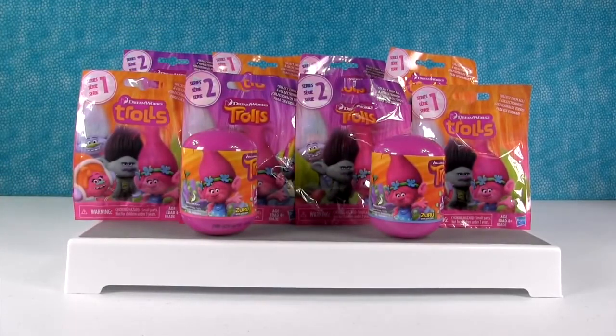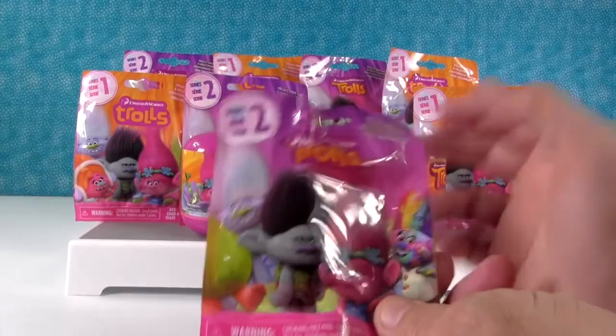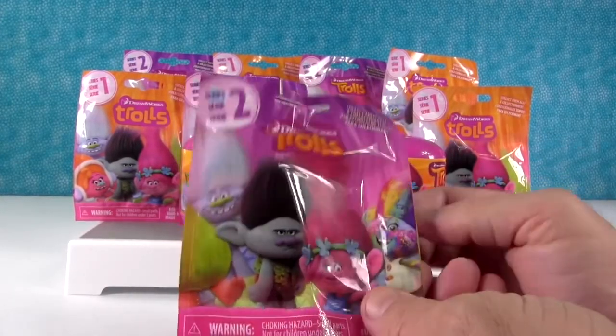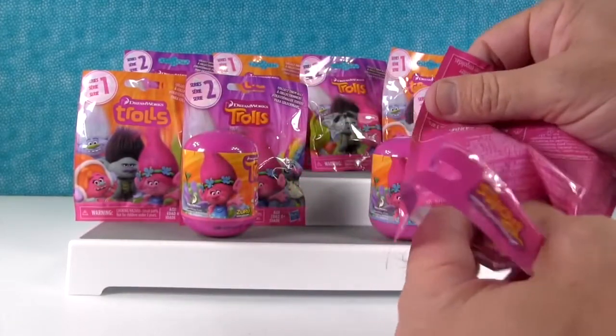Okay Paul do you want to open some trolls toys? Not anymore. We have lots of trolls. We have series one, we have series two, and we have some of the key rings. I'm gonna open this one because I want to try and get the paint splattered troll. Oh you could have paint splattered hair. Not doing paint splattered hair.